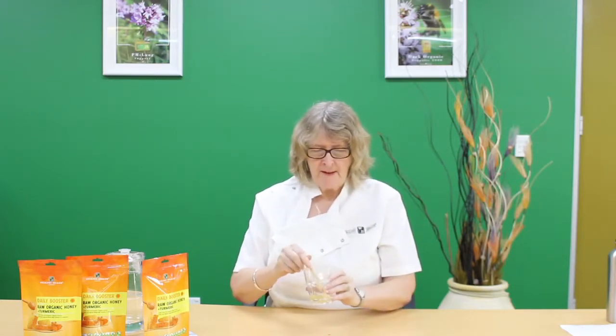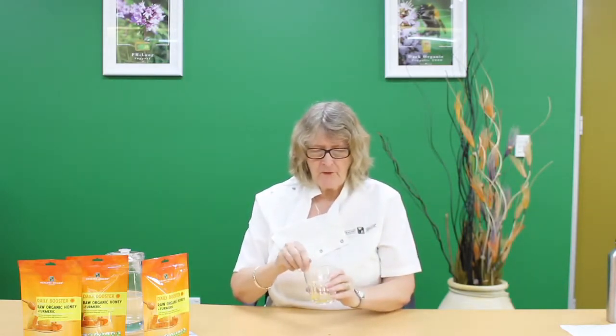You can also squeeze it directly from the sachet when you have a sore throat. That's delicious. That blend of honey really comes through with the flavour of cinnamon and turmeric. Makes it a very, very nice thing to drink.